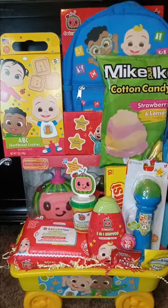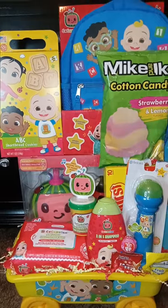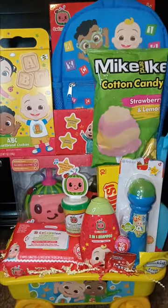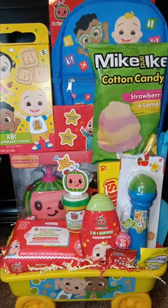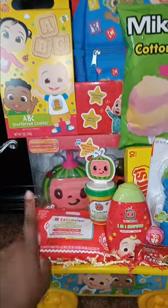In this basket I include a lot of Dollar Tree stuff, some items from my wholesale supplier, some Walgreens finds, and also some Ross finds — I went everywhere for this basket. And I think it came out really, really good.